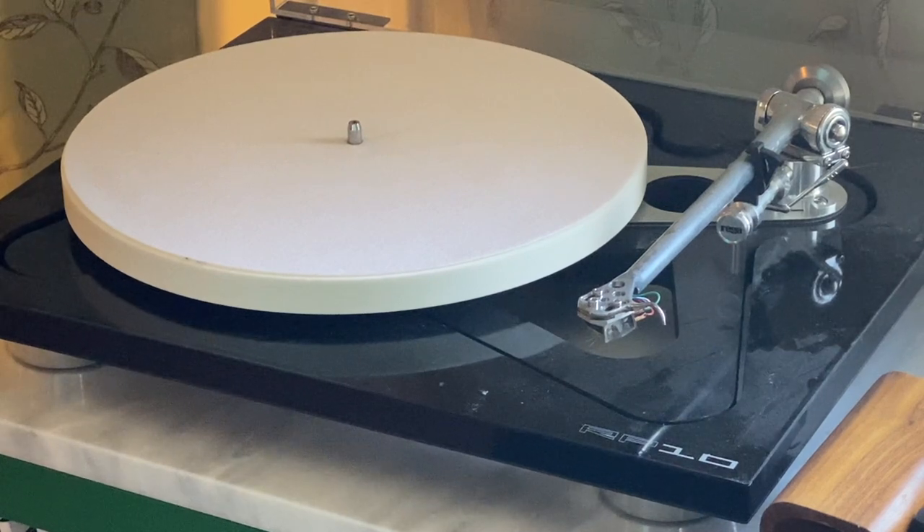Here is my Rega RP10 turntable. I ordered it with a pre-installed AFETA cartridge and got a discount on this. This is a great setup. I like it because it's simple — you don't have to fiddle with it. I just want to listen to music, and it is outstanding.